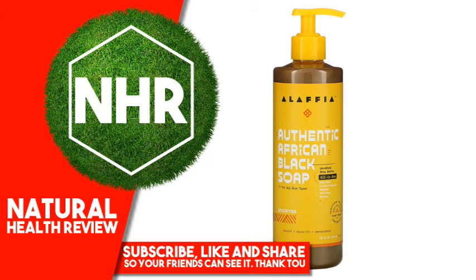Suggested Use: Apply to your washcloth of choice and work into a soft lather. Rinse thoroughly. Follow with our EveryDay Shea or EveryDay Coconut Lotion. Great for daily, multi-purpose use — try it as a facial cleanser, shampoo, hand soap, or shaving lotion.